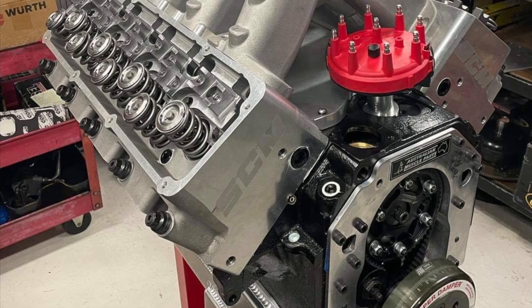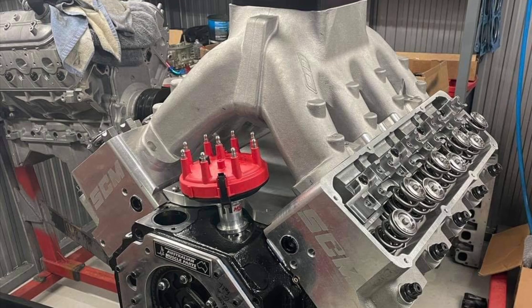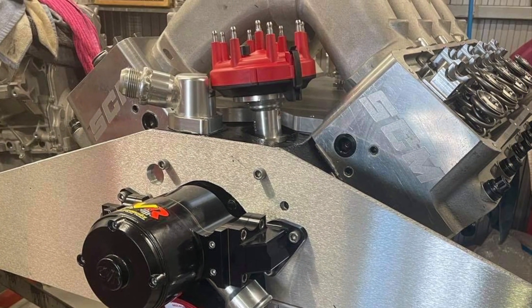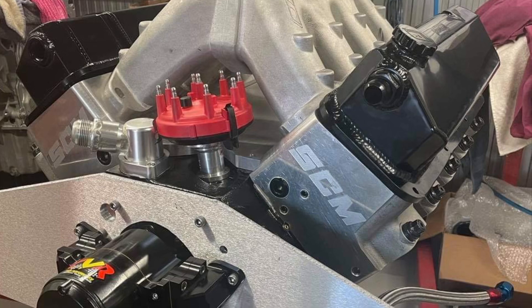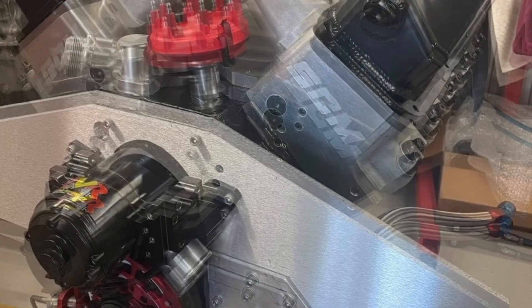Crank trigger by MSD. Very nice. There's a picture of the front engine plate with the external Peterson pump. She's ready for the dyno — 1,007 horsepower at 8,300. This combination runs on ETS-XPD 105-octane race gas.